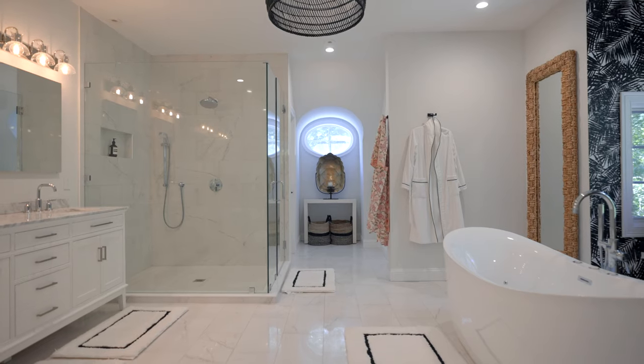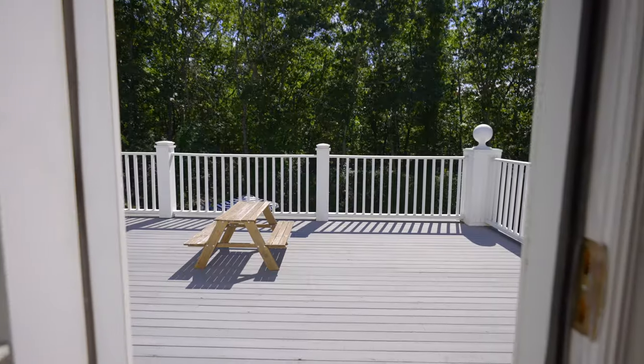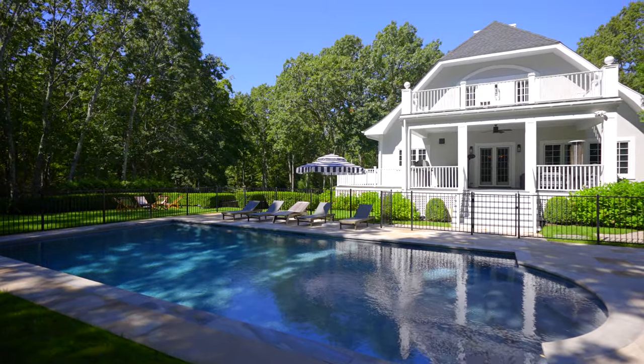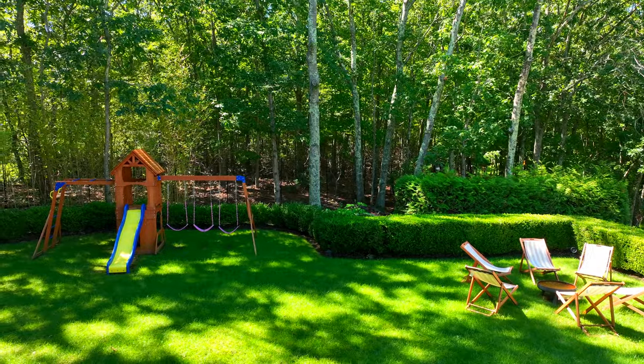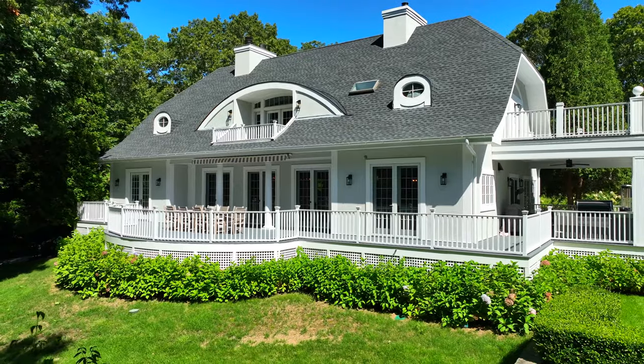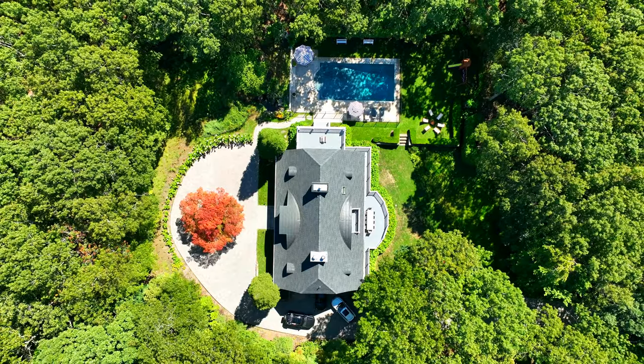Now let's take a tour of the rest of the house. Thanks for taking this tour with me. 352 Brick Kiln Road is an absolutely spectacular property. You've got to see it in person, and you'll really appreciate the landscaping, the waterfall, the heated pool. It's got it all. Check it out — DM me, let's take a tour.